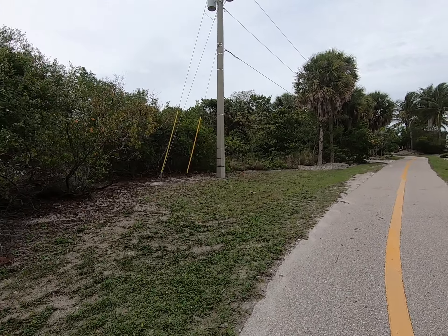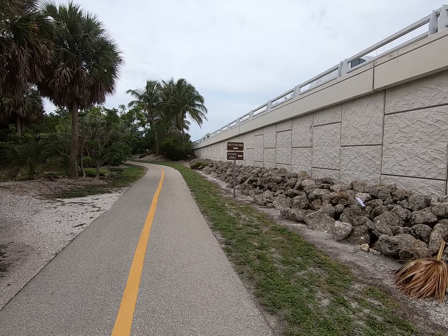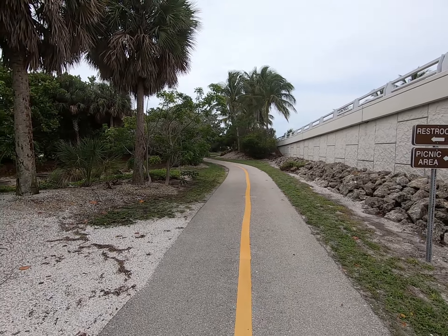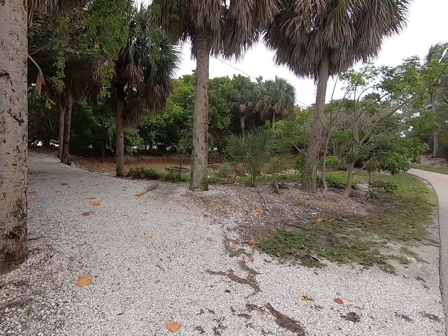Of course, if you follow this all the way around, we'll show you — it takes you over to the boat ramp. And something I didn't know: there's restrooms over there. I really never noticed, to be honest with you.